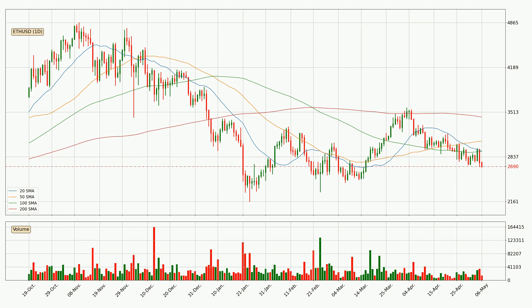Looking at the daily simple moving averages, the current price is below all simple moving averages for this time interval, which looks bearish. Watch whether the closest SMA — the 100 SMA — will play as resistance or the price will break it to the upside. The 100 SMA is currently around 2,919.